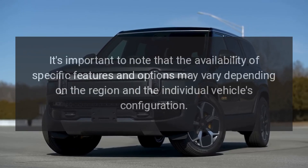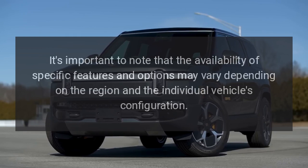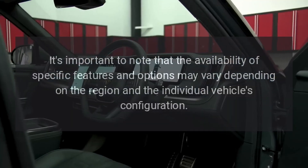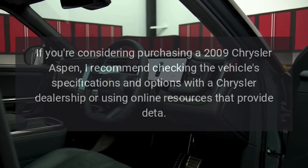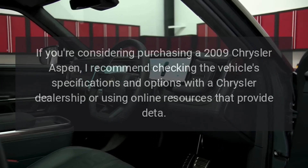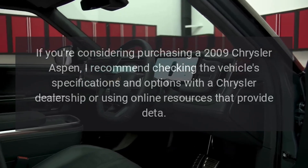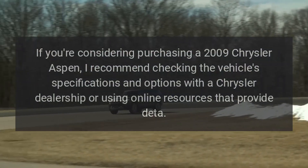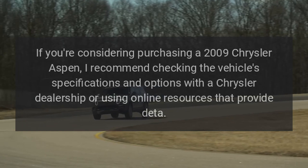It's important to note that the availability of specific features and options may vary depending on the region and the individual vehicle's configuration. If you're considering purchasing a 2009 Chrysler Aspen, I recommend checking the vehicle's specifications and options with a Chrysler dealership or using online resources that provide detailed data.